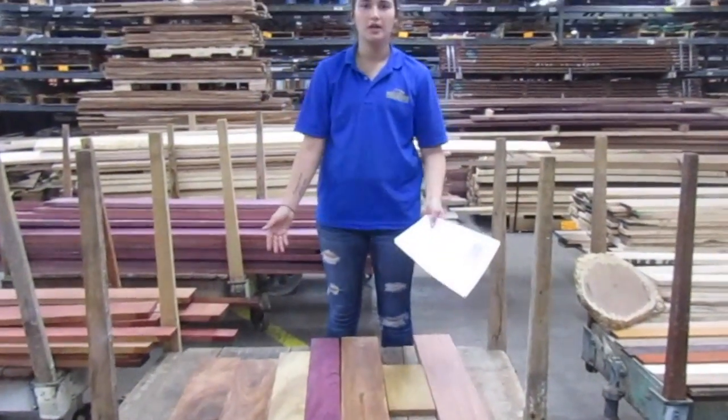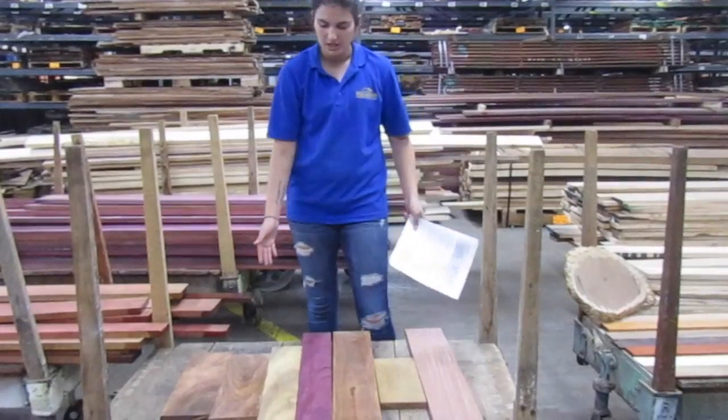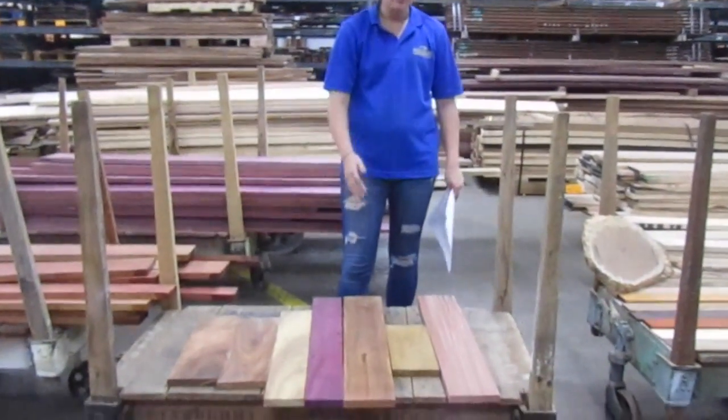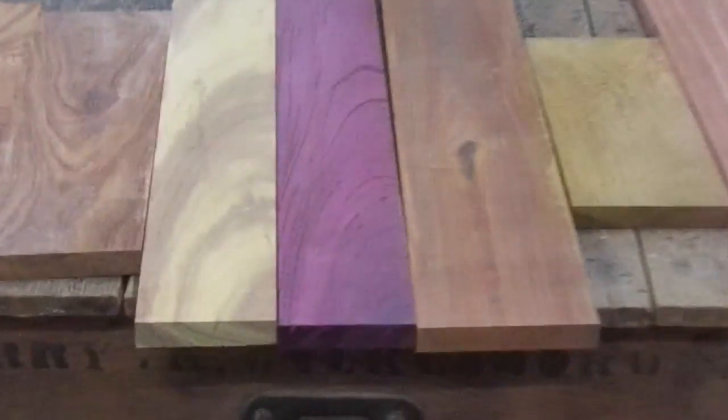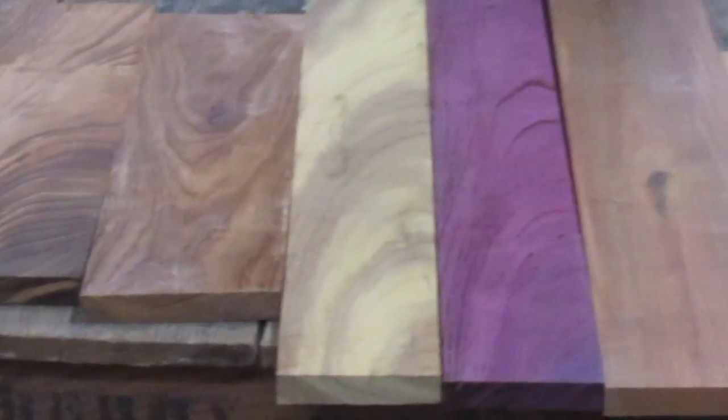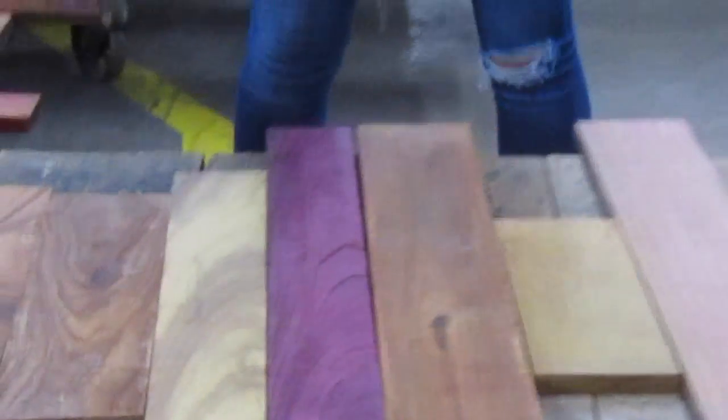These were originally flooring cut-offs — nothing wrong with them. They range between 5 to 6 inches wide and 12 to 24 inches long, surfaced four sides. Each piece is approximately five pounds. So boxes, cutting boards, small projects — surfaced four sides and ready to go. This will be a great combo pack for you.